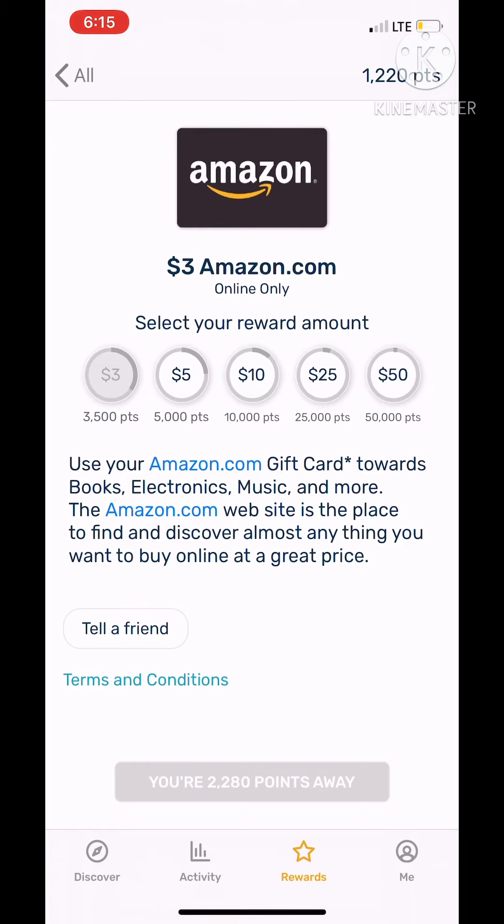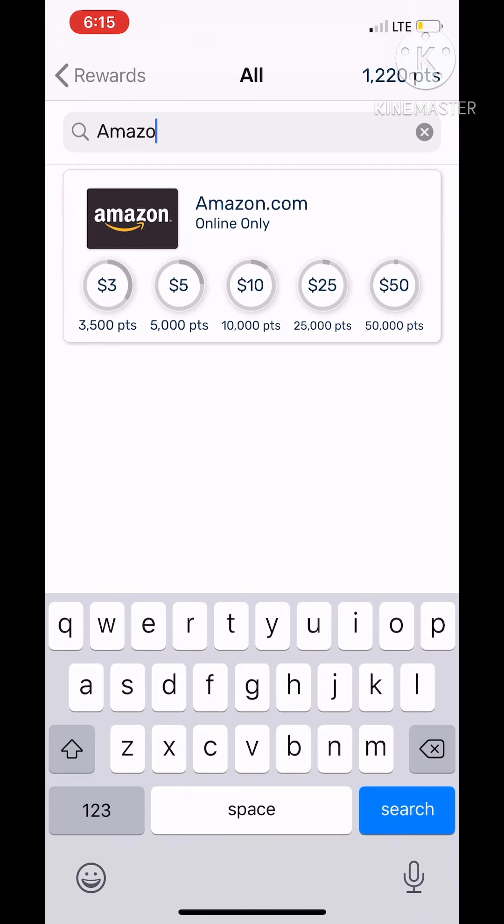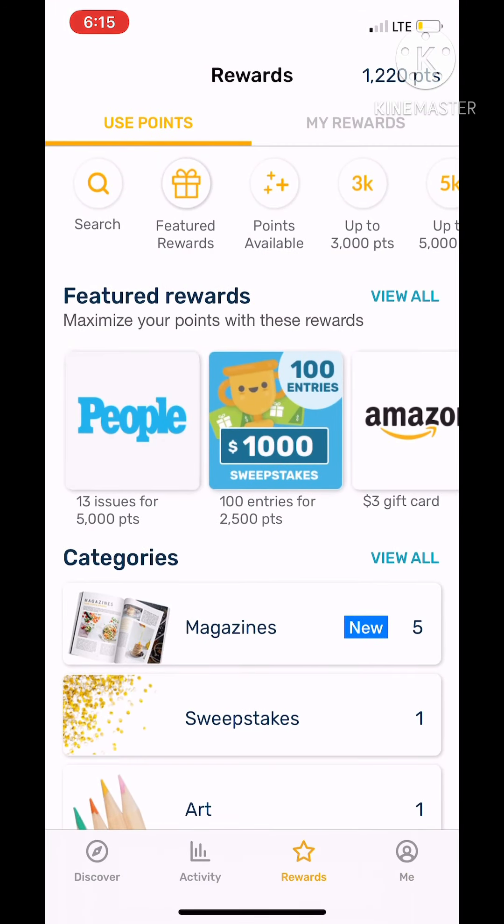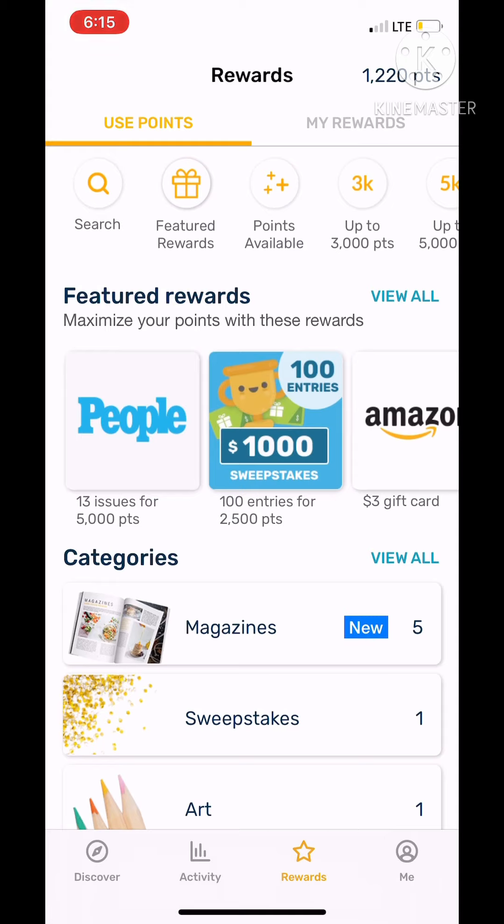After you scan your first receipt, bam — you get 2,000 points. The way I know this is that my cousin Ryland referred me. After I scanned my first receipt, I actually got 2,000 points. It'll pop up at the top of the screen as a black bar saying 'hey, you got 2,000 points.'